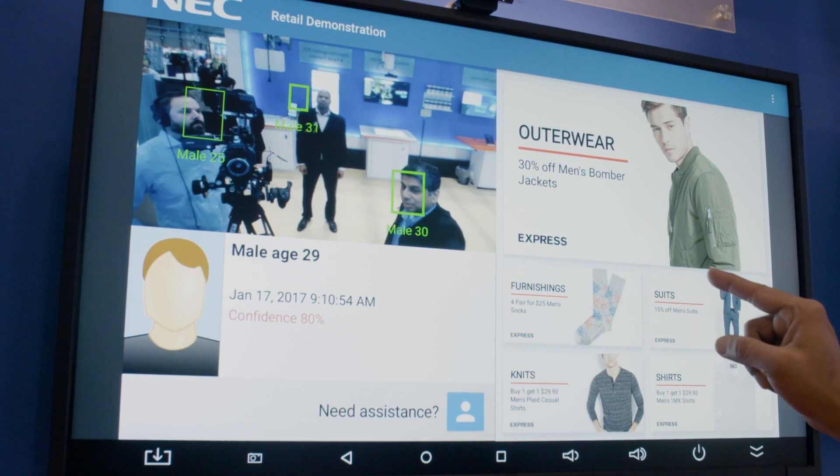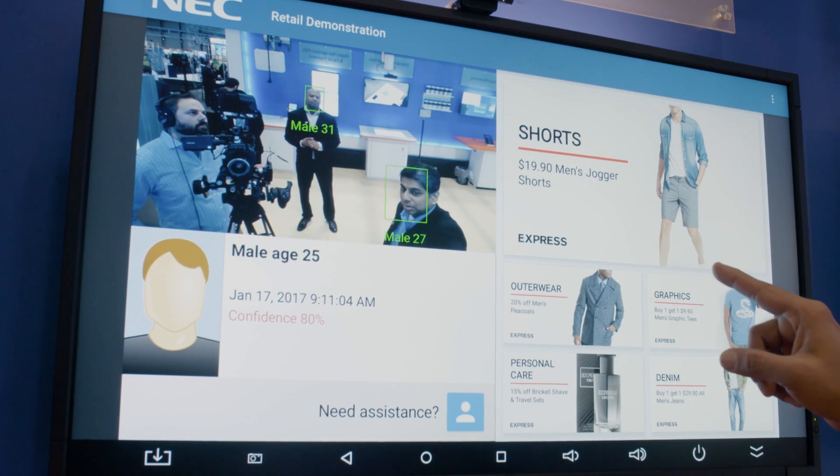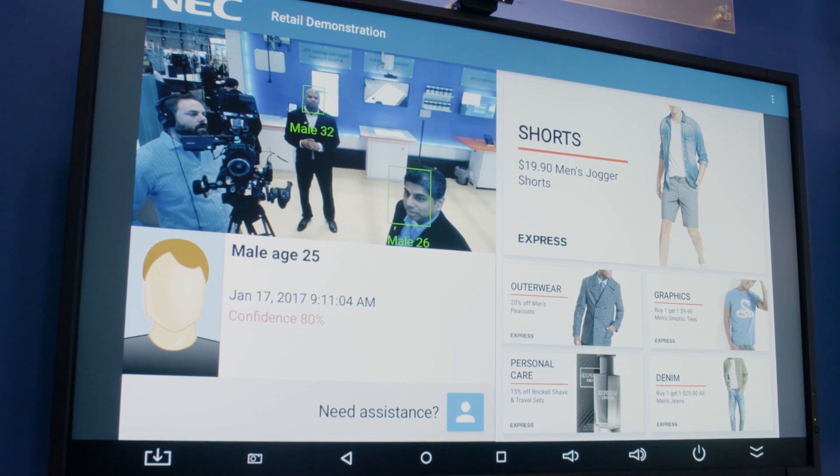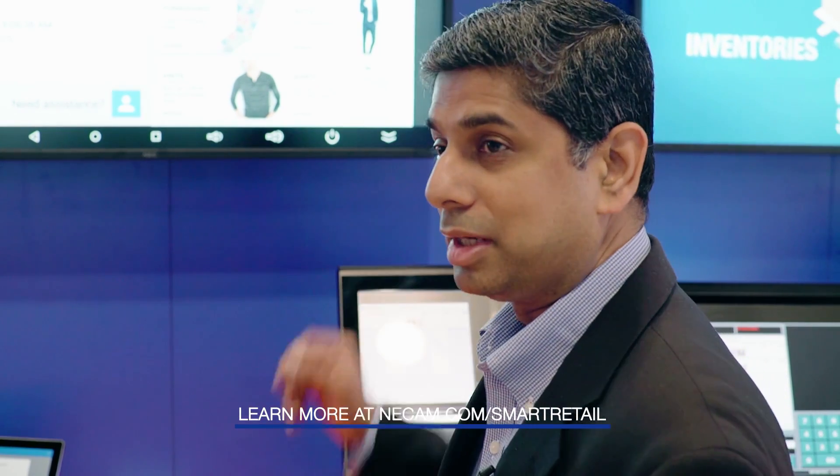As you can see here, this is male, age 31 — so all the digital content and interactive content that we push down to this digital signage device is tailored to that profile. If it was a female, the ads would switch correspondingly.